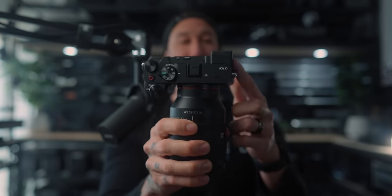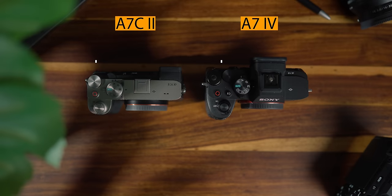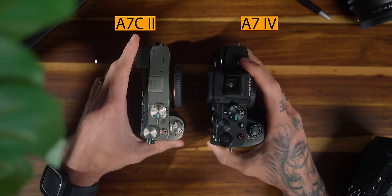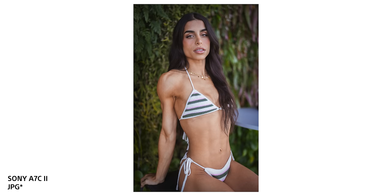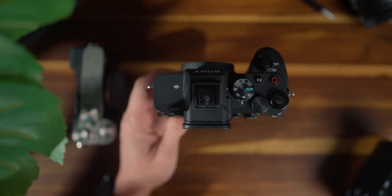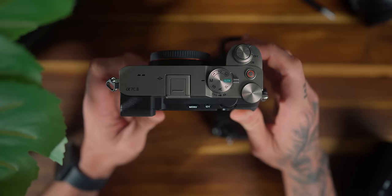This video has piqued my interest because we're actually going to be talking about the a7C Mark II versus the Alpha 7 IV. The a7 IV is my A camera for pretty much all these YouTube videos — I've had it ever since it dropped. It has incredible 10-bit, 4:2:2, 4K 60 frames per second image quality. All of that is in the a7C Mark II too, and we're going to compare them from the perspective of: should you get the a7 IV or the a7C Mark II?